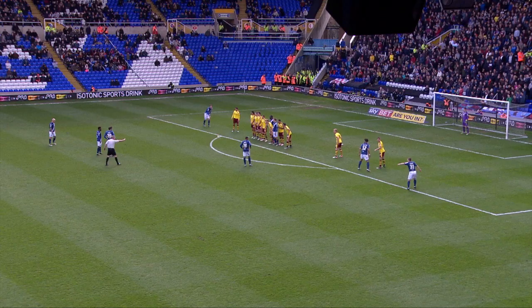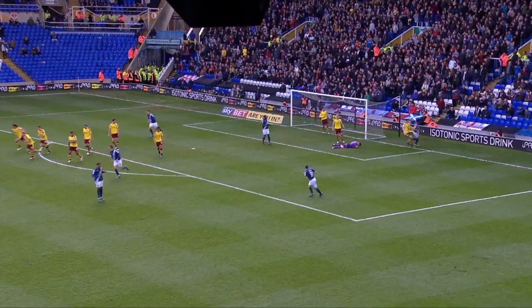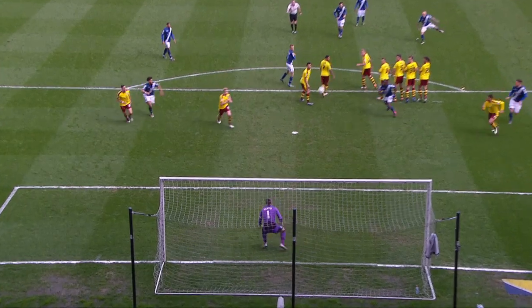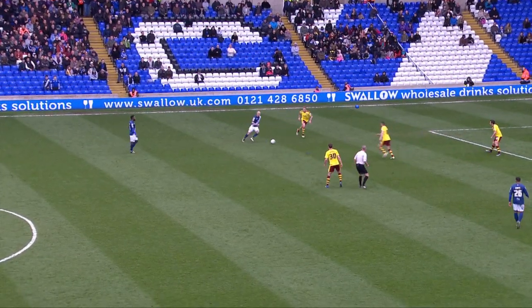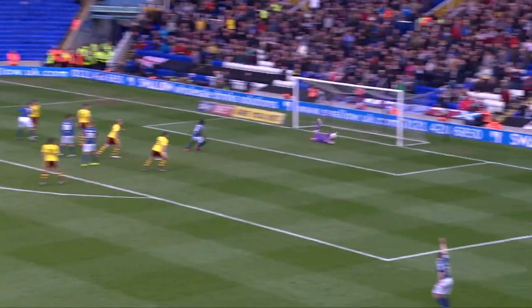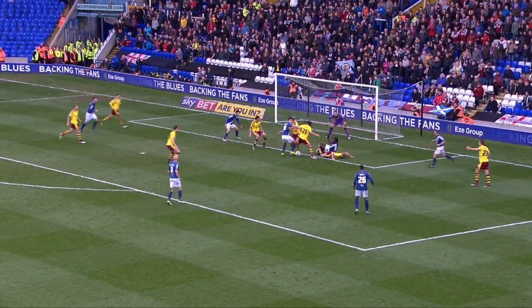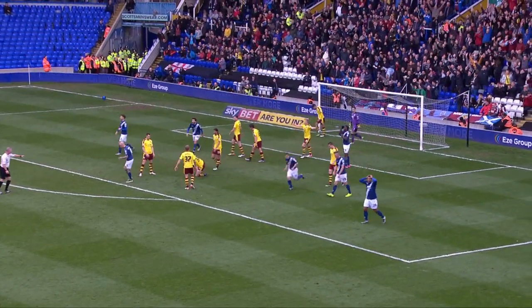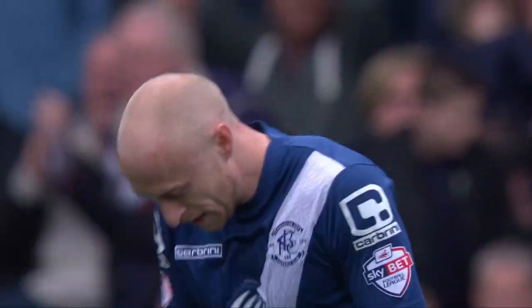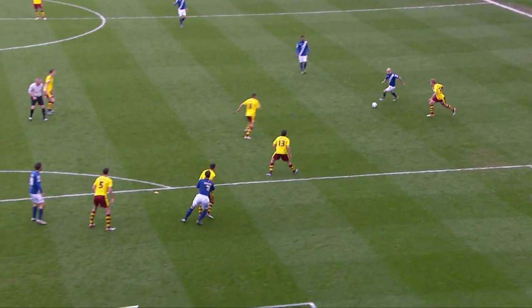Cottrell will have a pop from here. Spilled by Heaton, got there at the second attempt. Firmly struck by David Cottrell, stinging the palms of Tom Heaton. They'll have a go! Took a deflection! Excellent stop from Heaton. Cottrell, Caddis on the follow-up, Donaldson in there, Morrison in there as well — it's a right old scrap. It's Cottrell! But Tom Heaton with an excellent save.